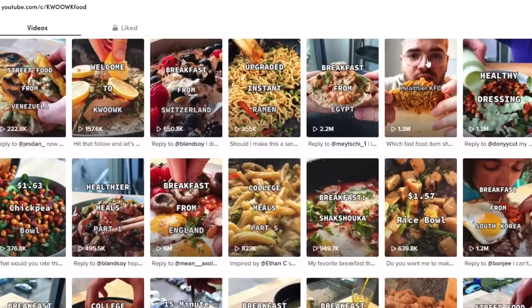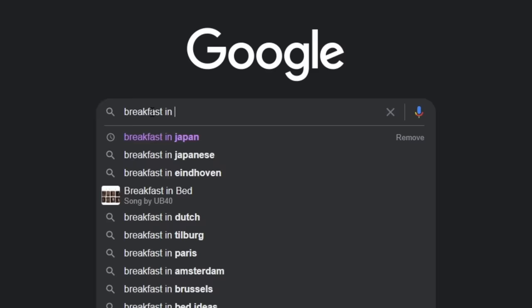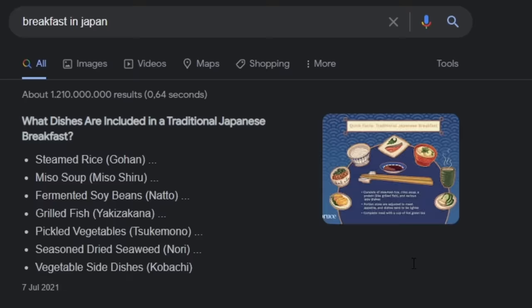On my TikTok, by far my favorite videos to do are the rating breakfast around the world videos. I essentially do a deep dive into what foods a specific country eats for breakfast, and then try to replicate them to the best of my abilities, some more successfully than others. When I tried the Japanese breakfast for the first time, it immediately struck me as something very unique — something that I had to learn from. So naturally, I became very interested and started looking into it.